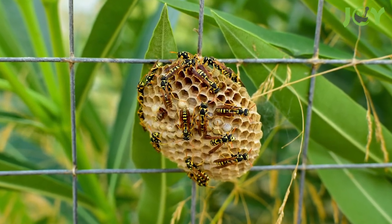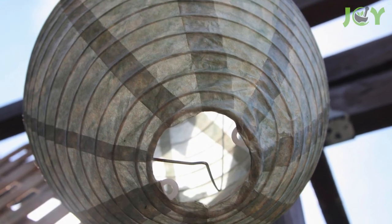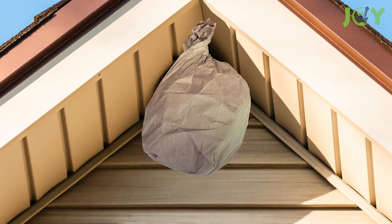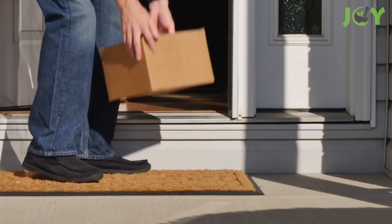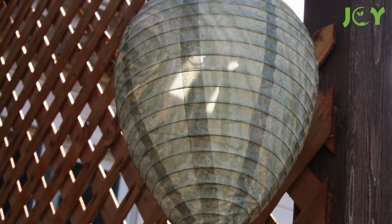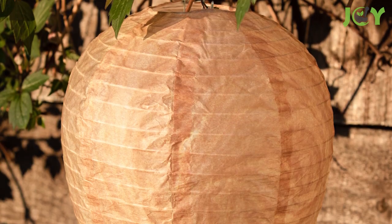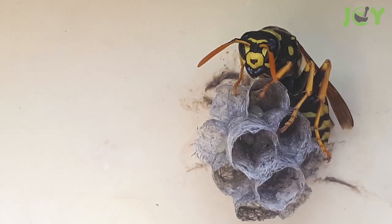Number 7: Hang A Fake Wasp Nest. Wasps are quite territorial, and you can use this to your advantage by hanging a fake nest to encourage them to nest elsewhere. You can try hanging crumpled paper bags from your eaves, or you can order a fake nest online. The store-bought ones are typically made from a weather-resistant cotton and bamboo fiber blend. When wasps think that others have already claimed territory, they'll look elsewhere to build their nest.